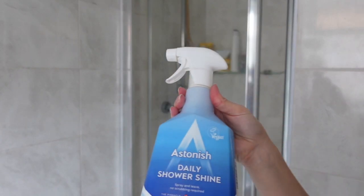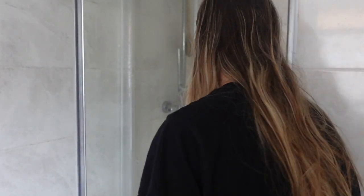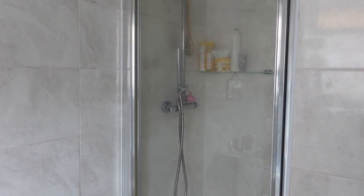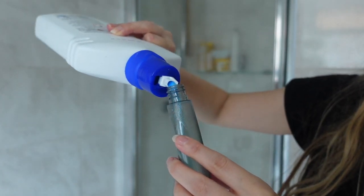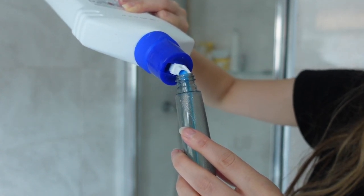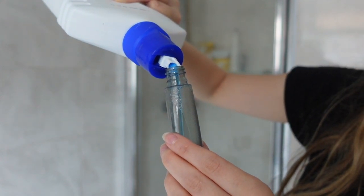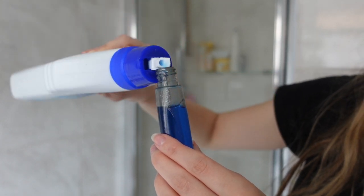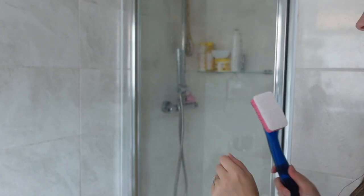Now moving on to the shower. First of all I'm going to spray it with the Daily Shower Shine. If you've seen my home and bargains haul recently, you'll know I mentioned the hack about using a dishmatic with some bathroom cleaner and leaving it in your shower. I was filling up my dishmatic and putting it in there ready for my shower this morning — and let me tell you, it worked like a dream. I've never enjoyed cleaning my shower so much. It's an absolute game changer if you don't enjoy cleaning your shower.